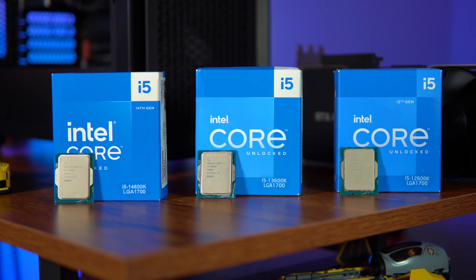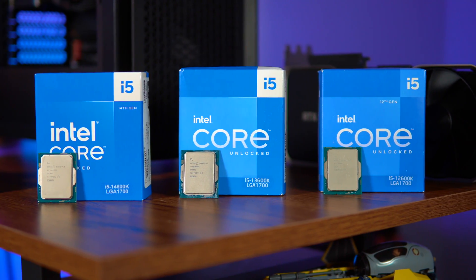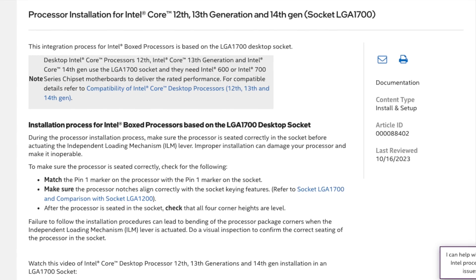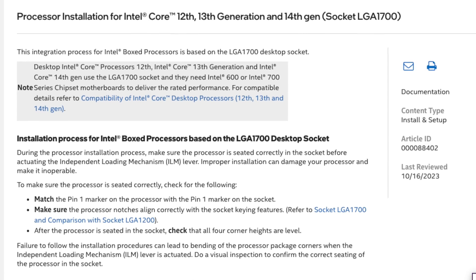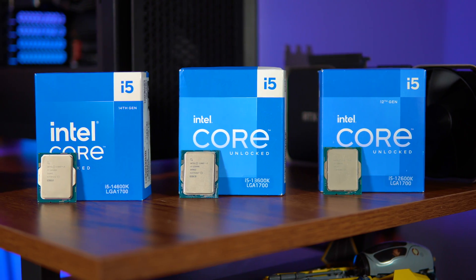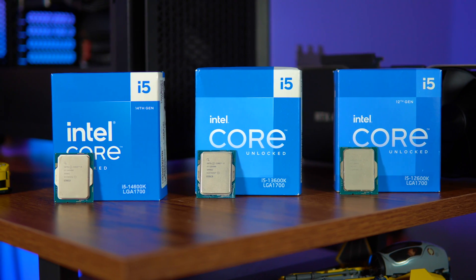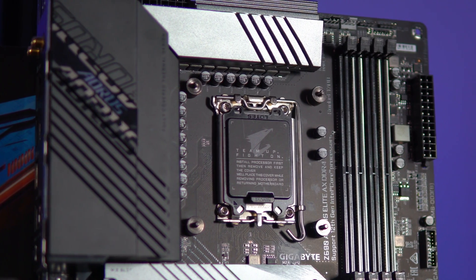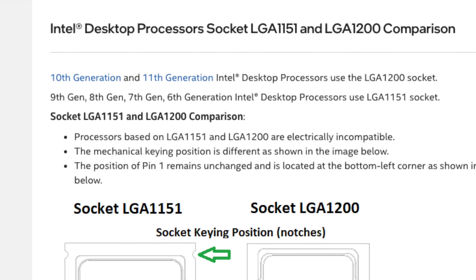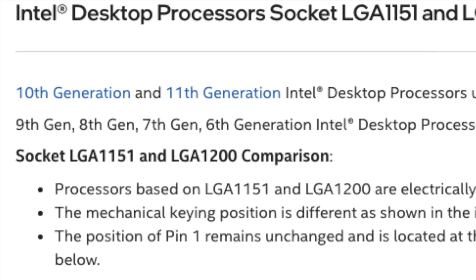Let's get to it. First things first, let's talk about the specs of these processors and the LGA 1700 socket type. The LGA 1700 socket type was released in 2021 and was meant to replace the outgoing LGA 1200 socket type. It's used by Intel's 12th Gen, 13th Gen, and 14th Gen processors. Normally, Intel only keeps the socket the same for about two generations — with the LGA 1200, you could only use 10th and 11th generation.